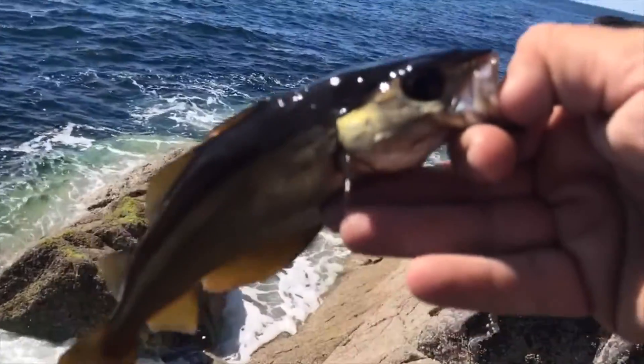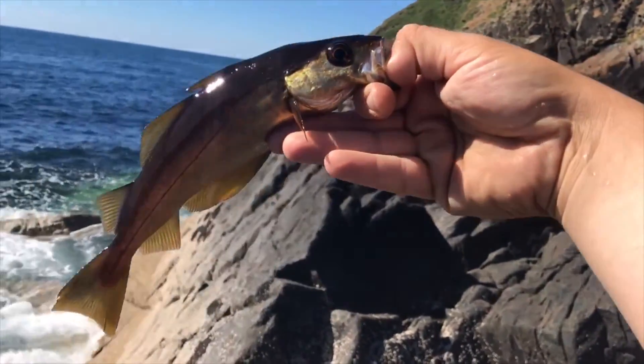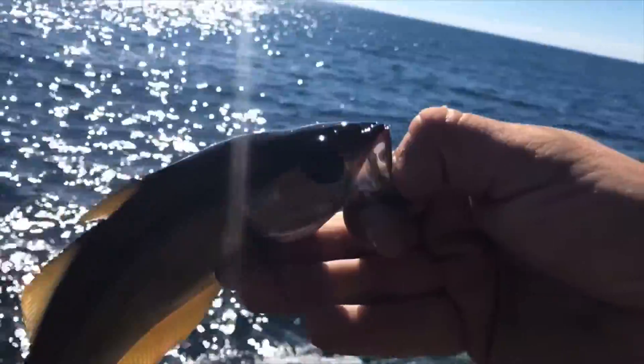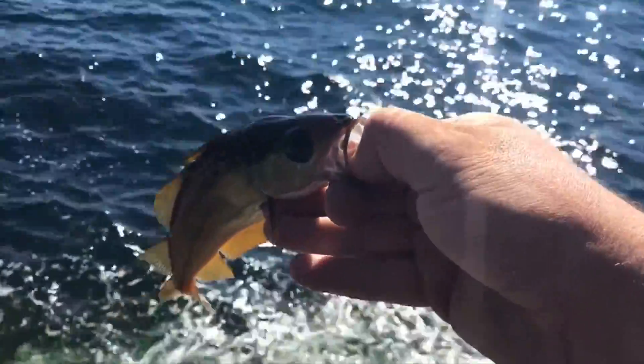The GoPro just ran out of battery, but I got this nice little pollock — literally ran out of battery mid-cast, caught it right near the edge. Pretty happy with that. So two pollock, two mackerel so far. Chuck this guy back, hopefully get some more.